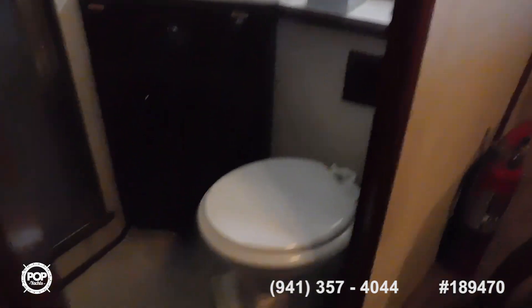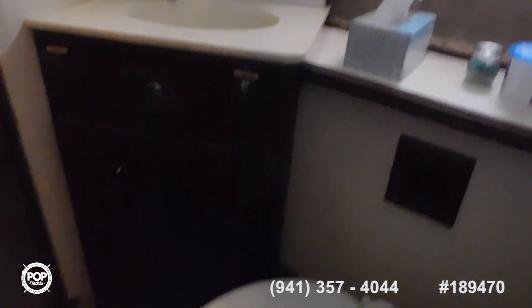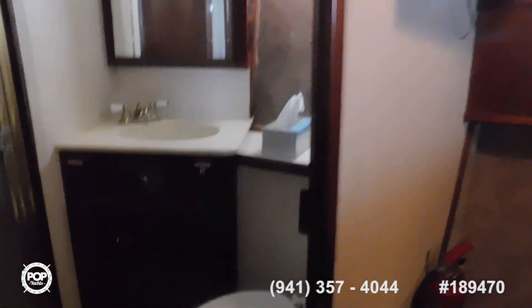There's a nice big cedar closet, and this door closes and reveals a mirror. In here we have the bathroom — two doorways into the bathroom, a nice big shower, marine head, very nice.